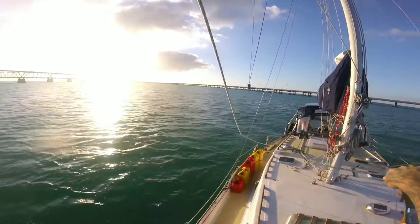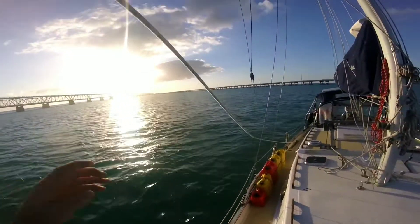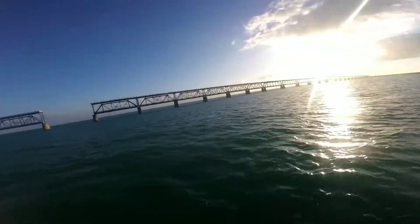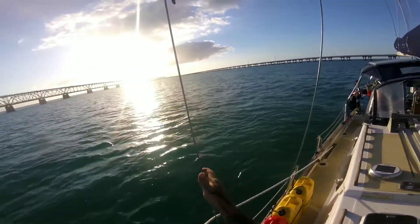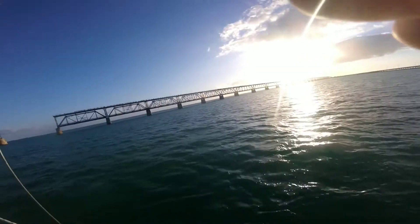We sailed 60 miles today, but we only traveled 30 miles as the crow flies. So it was a long day to get 30 miles. I'm trying to get to Miami by Tuesday to get under this weather. It's supposed to be a lull in the weather, but after today I'm rethinking it.